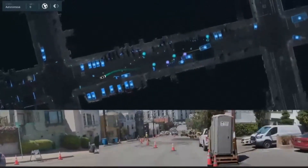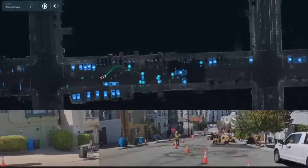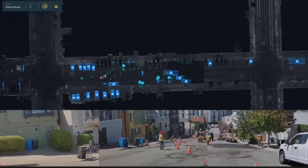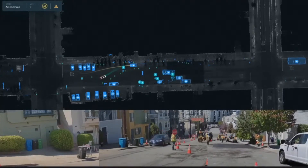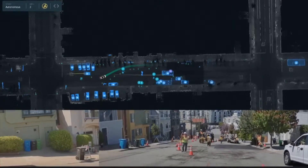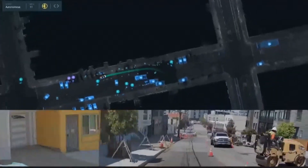A pretty tricky construction scene here. Human controlling traffic. Waiting for a car to come through the other way.